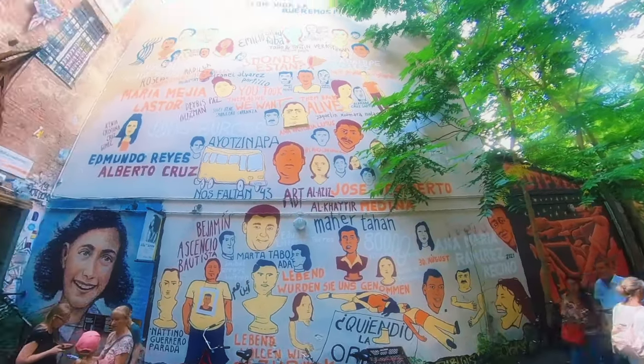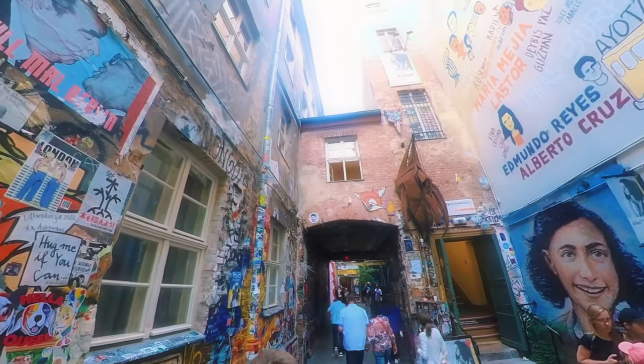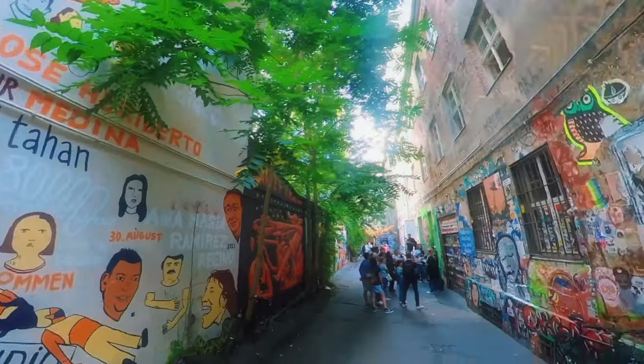This area is also home to the Anne Frank Zentrum, a museum that tells the story of Anne Frank's life in the form of a timeline. The timeline shows the events in her life parallel to events that took place in the history of Nazi Germany.